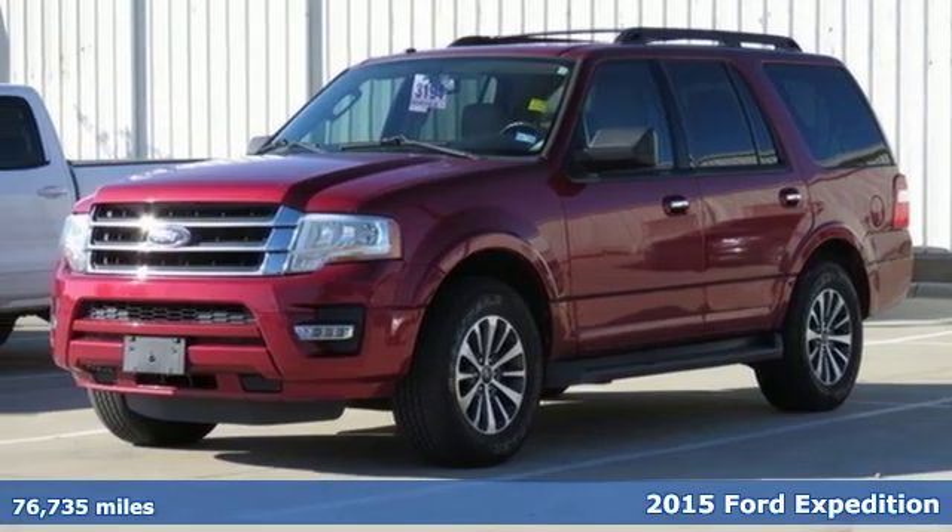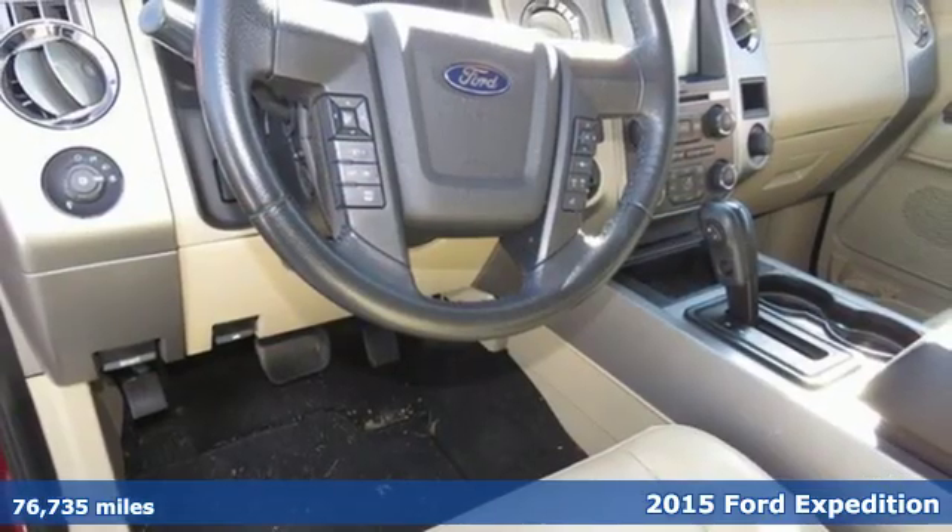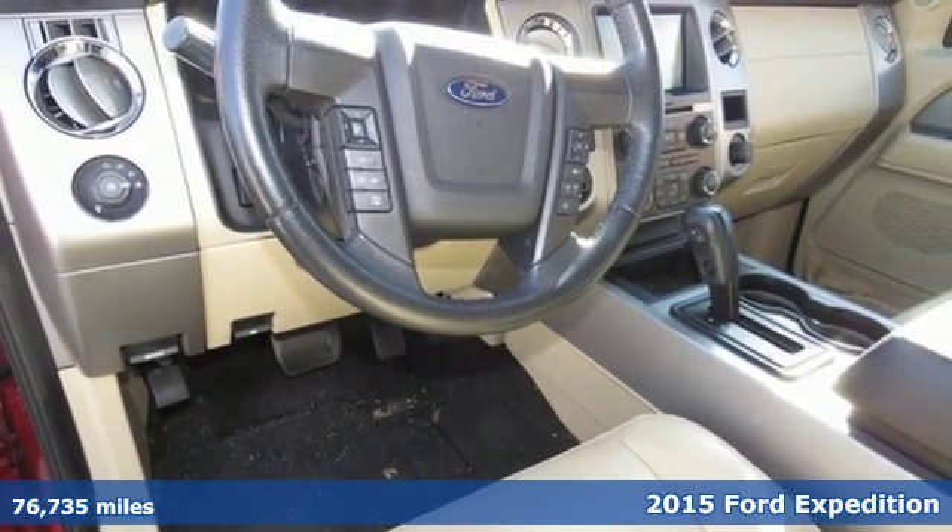Here's a certified 2015 Ford Expedition. This Expedition can handle a boatload of people and the boat too.